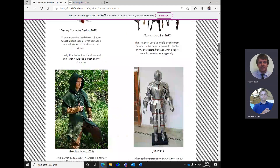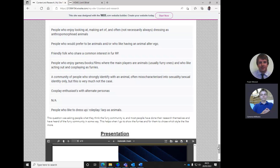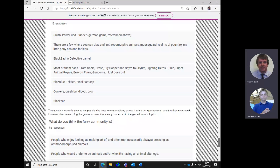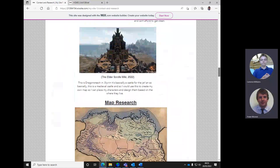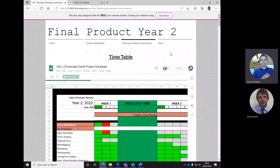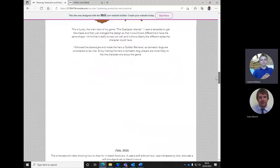Getting that research in - now it's called Dystopian Islands. Does that mean it's set on an island? I have put the map on the planning and production - I've drawn it and I'm meaning to upload the newer version now that I've added mountains and forests and stuff.